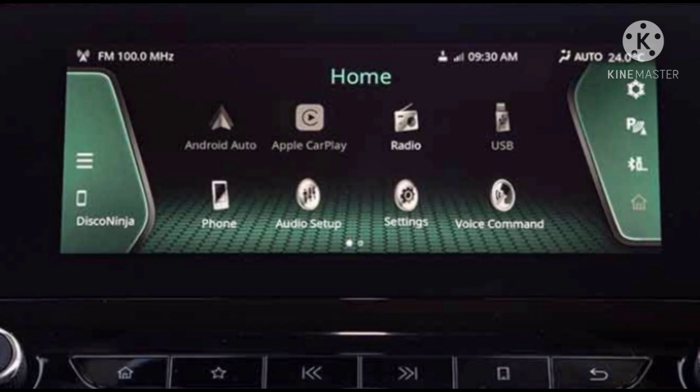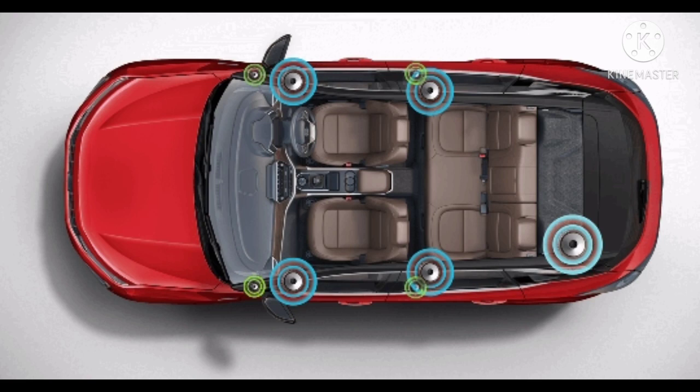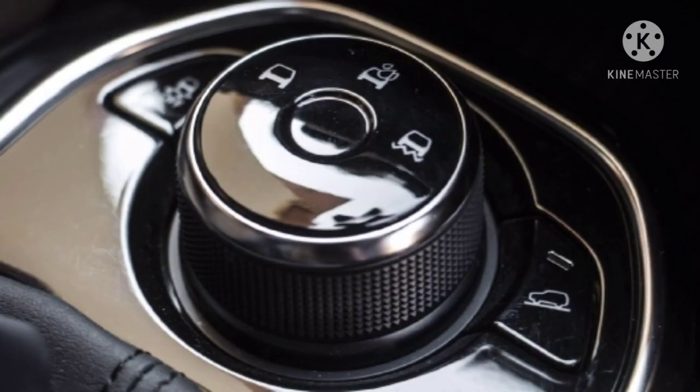The system offers Android Auto and CarPlay, along with USB, Bluetooth, and voice command support. It also gets reverse parking sensors and a camera. The Tata Harrier has four tweeters, four speakers, and one subwoofer from JBL.